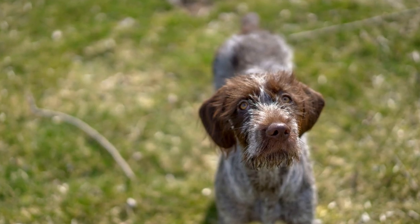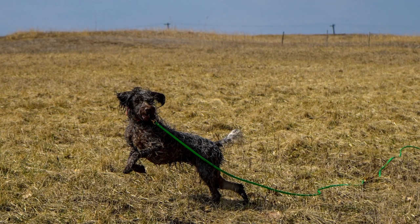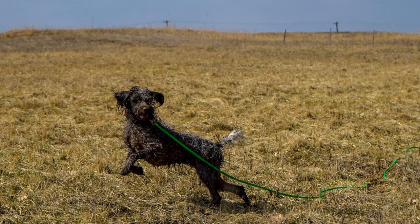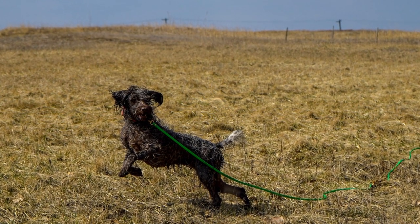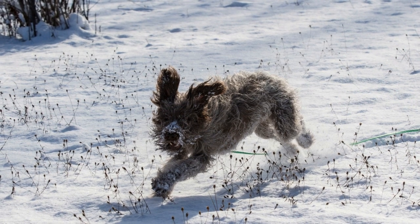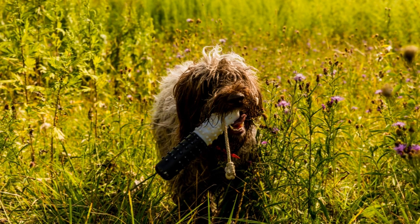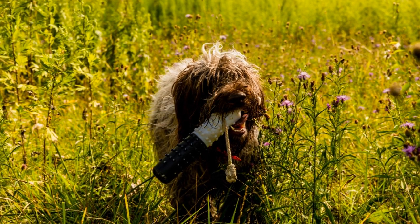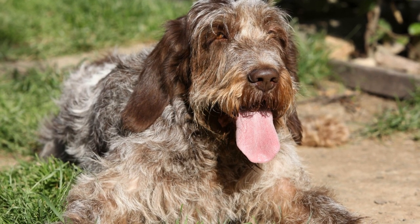In the Wire-haired Pointing Griffin vs. Alaskan Malamute face-off, both breeds have their unique qualities and characteristics. The Wire-haired Pointing Griffin is an excellent choice for hunters and families looking for an intelligent, versatile, and affectionate breed. They are highly trainable and thrive on the companionship of their owners. On the other hand, the Alaskan Malamute is a powerful, independent breed best suited for experienced owners who can provide firm leadership and consistent training. They excel in cold climates and are known for their strength and endurance.